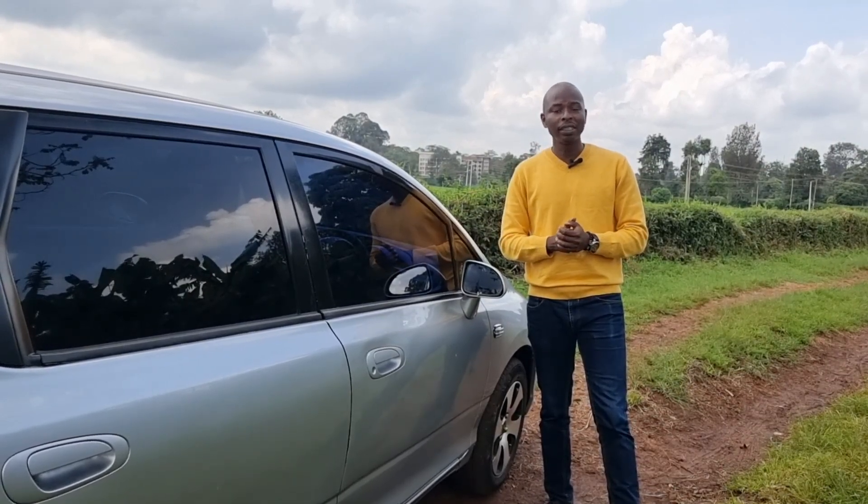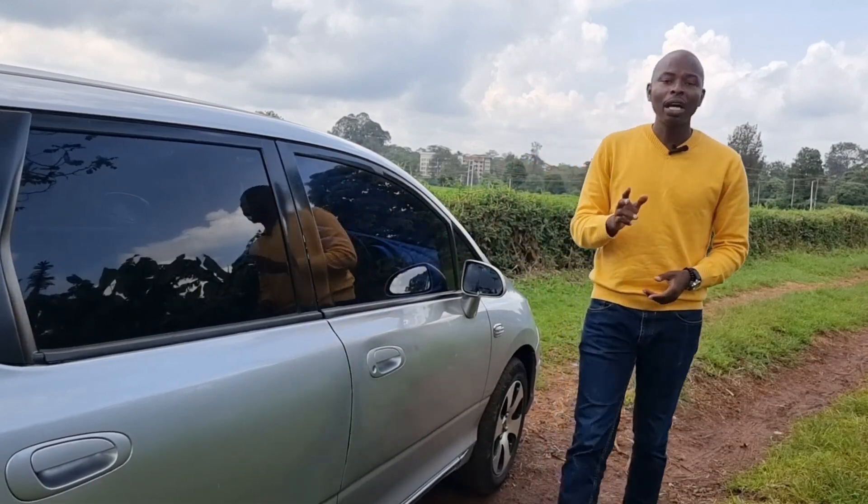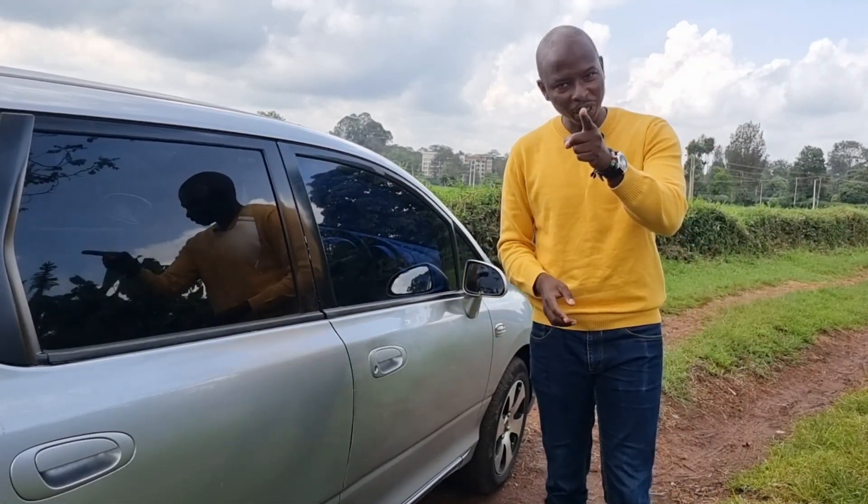It's worth thinking about. So today we have a 2008 Honda Airwave. Keep it locked.